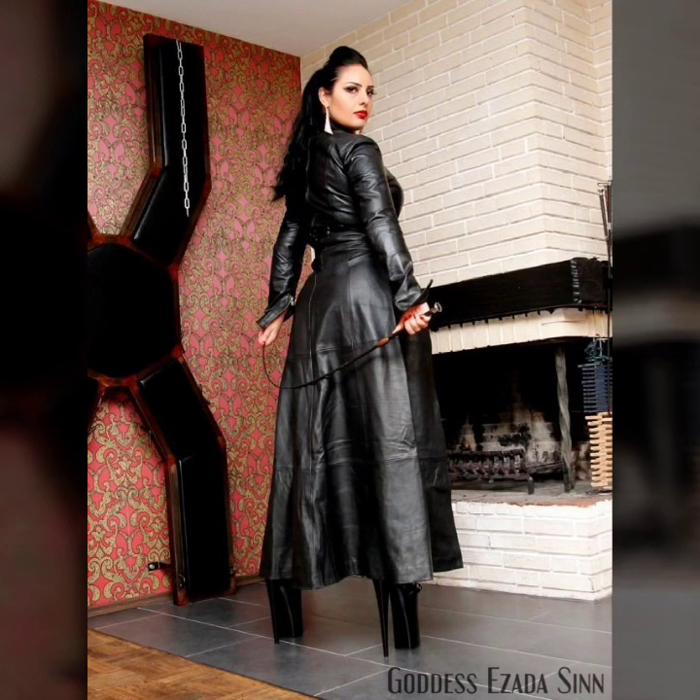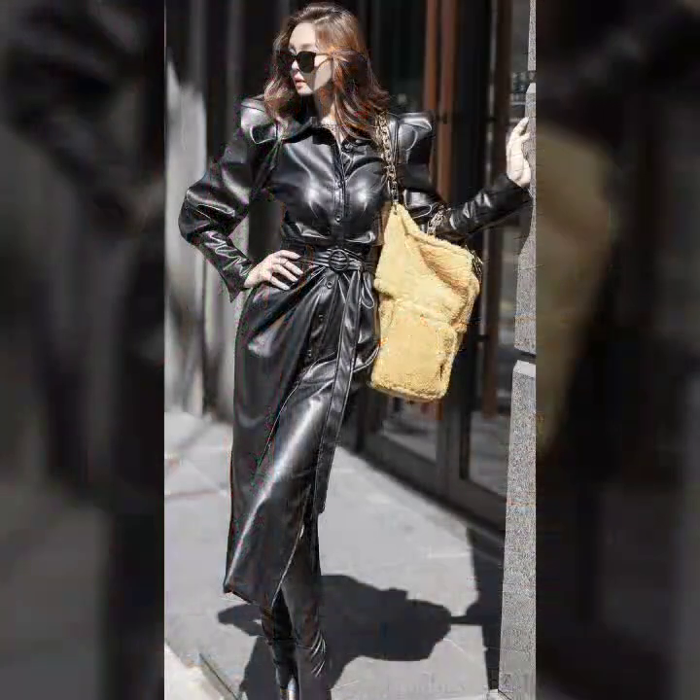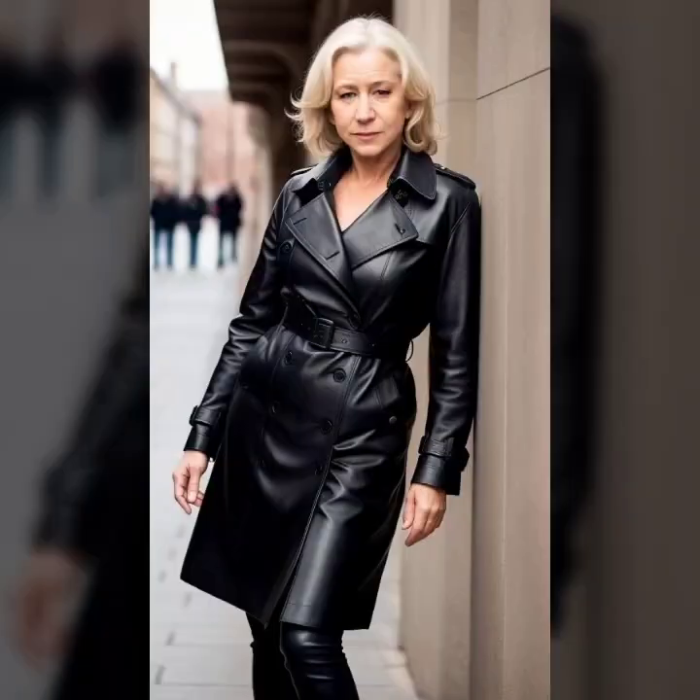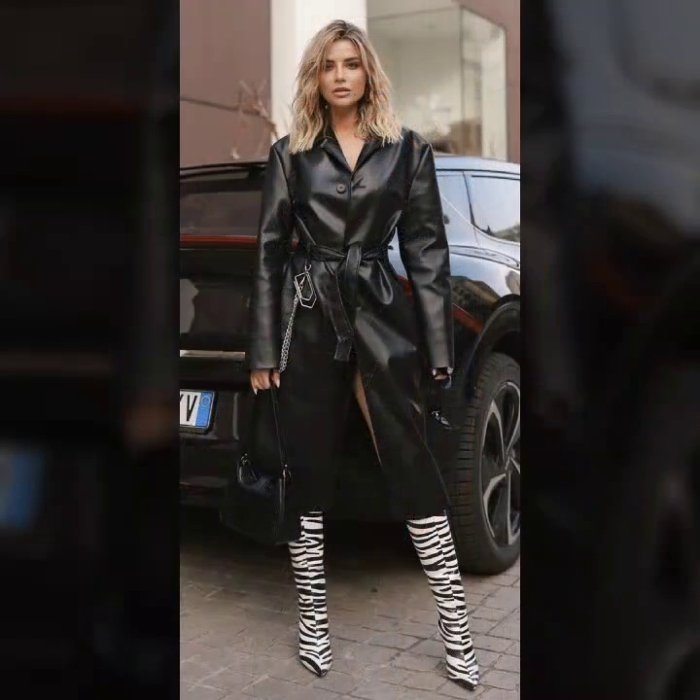Hello everyone, welcome back to my YouTube channel Ask Your Freshman Law. How are you? I hope you are fine and doing well, with good health and happiness and a lot of fun in your life. And this is me, Asia, and I will show you in this video...